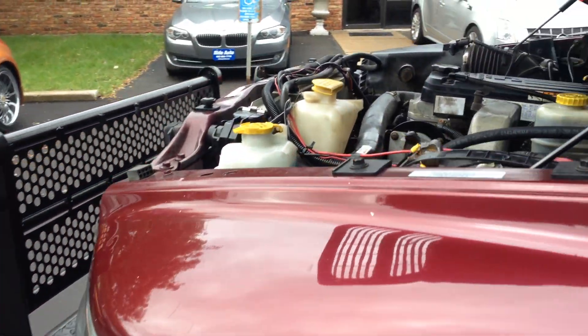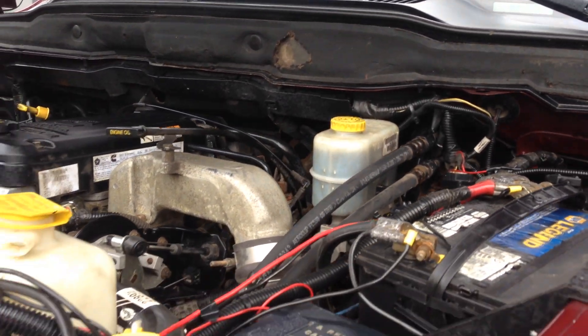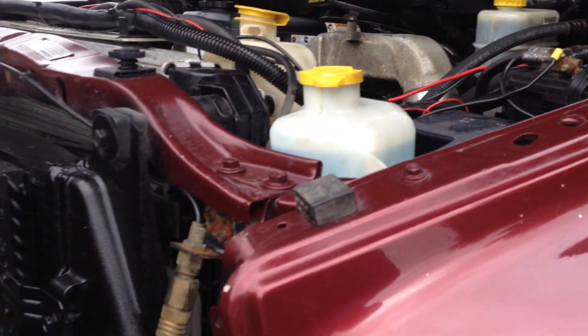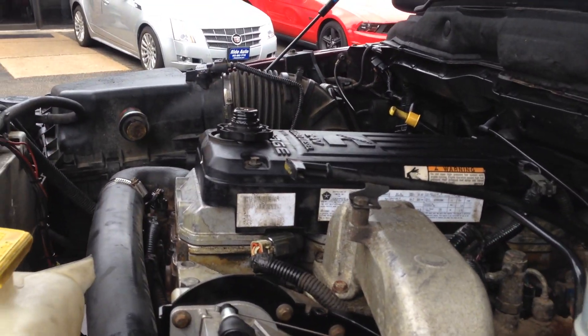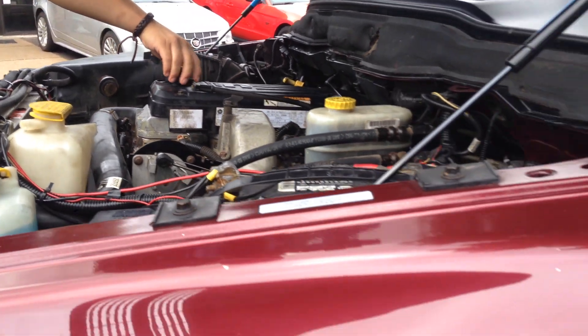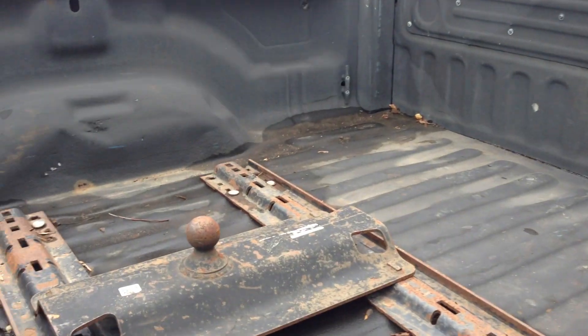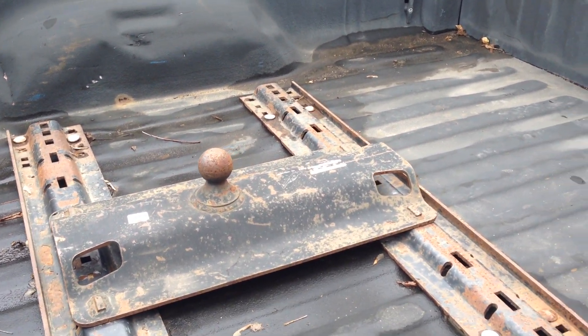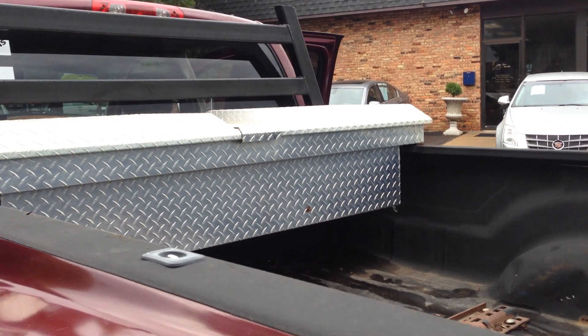Tiny little scrape right here on the door. Can you do the cap test for us, please? What's nice about it, you can just stand right here while you do all your work. Take a look at the box — it's all set up with a gooseneck or your fifth wheel spray liner. Diamond plate tool box.